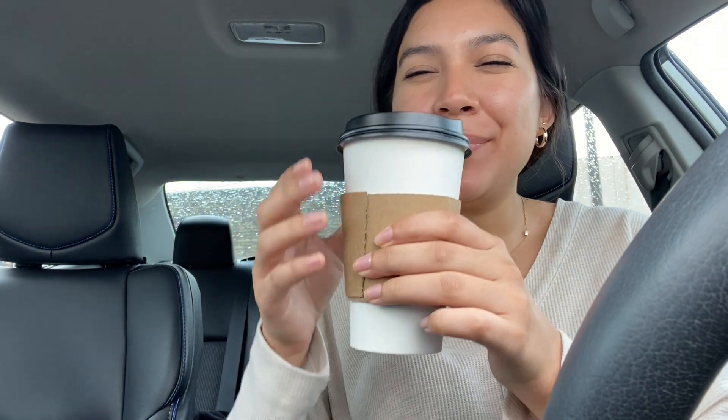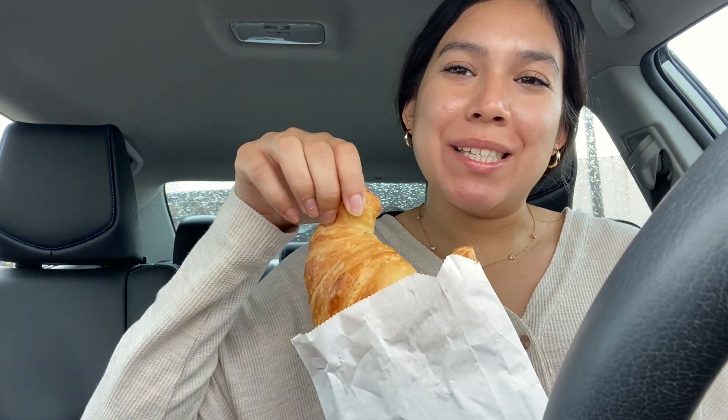Okay guys, I got my coffee — it's a vanilla latte — and I got a croissant. I have some time to kill so I'm just going to chill, relax, eat my croissant, drink some coffee, and then head over there. I believe it's located off of West Gray if you're familiar with the Houston area.